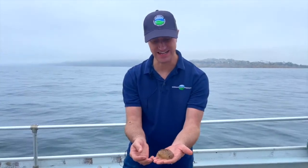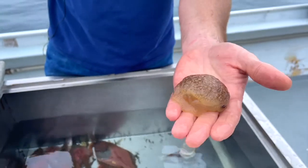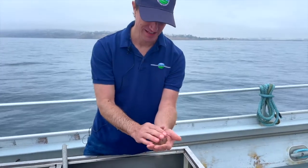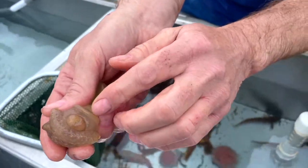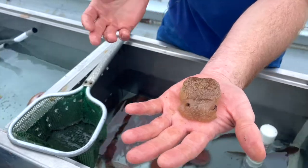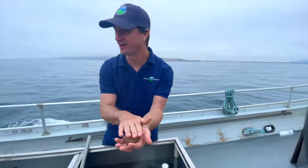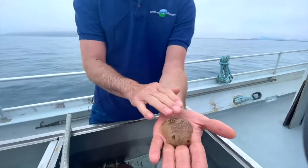Another catch today is the California sea slug. It's related to slugs you'd find in your garden, except it's a lot bigger — this is actually a smaller one; they can get big enough that you need two hands to pick them up. They have a large foot on the bottom they use to crawl around. Their mouths are right here. They might not look like it, but they're actually voracious predators — anything they can grab with their little mouth, they'll pull in: small fish, crabs, other sea slugs. They're not very discriminant about what they eat.